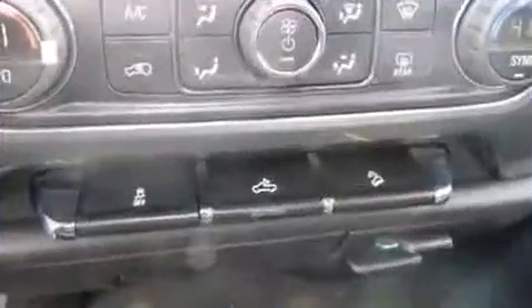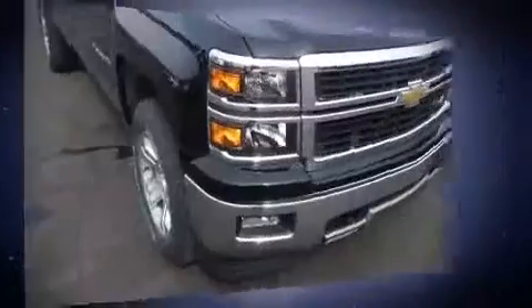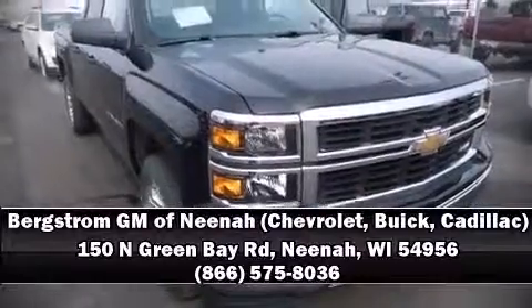We have a skilled and knowledgeable sales staff with many years of experience satisfying our customers' needs. Stop in and take a test drive.